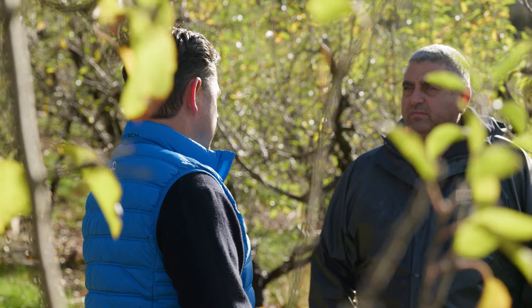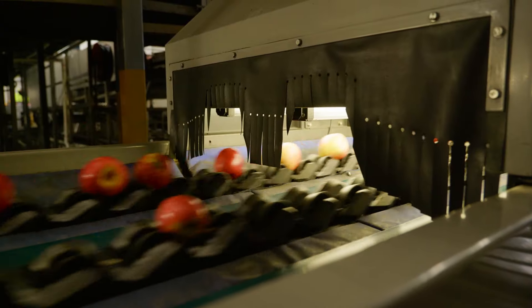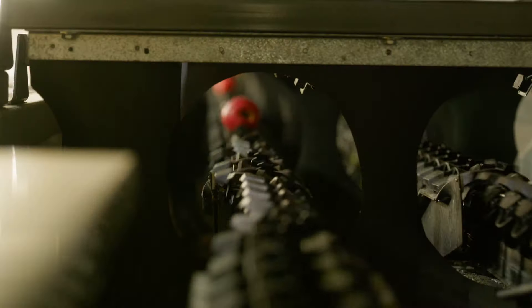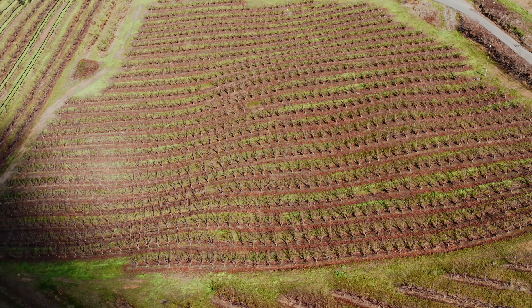Codling moth damage can be massive. If you don't control it or you don't have good management of codling moth or good knowledge of what's actually happening, you could easily lose 50% of the fruit. Traditionally our first products many years ago would have been an organophosphate called Gusathione — that was a non-IPM friendly, fairly harsh chemical. Outacore came out and that was predominantly my most used chemical against moths.